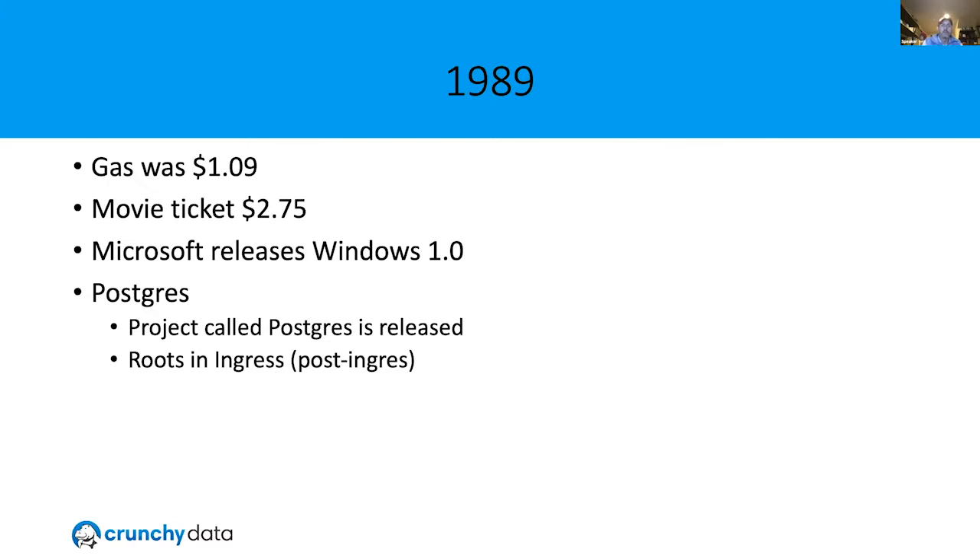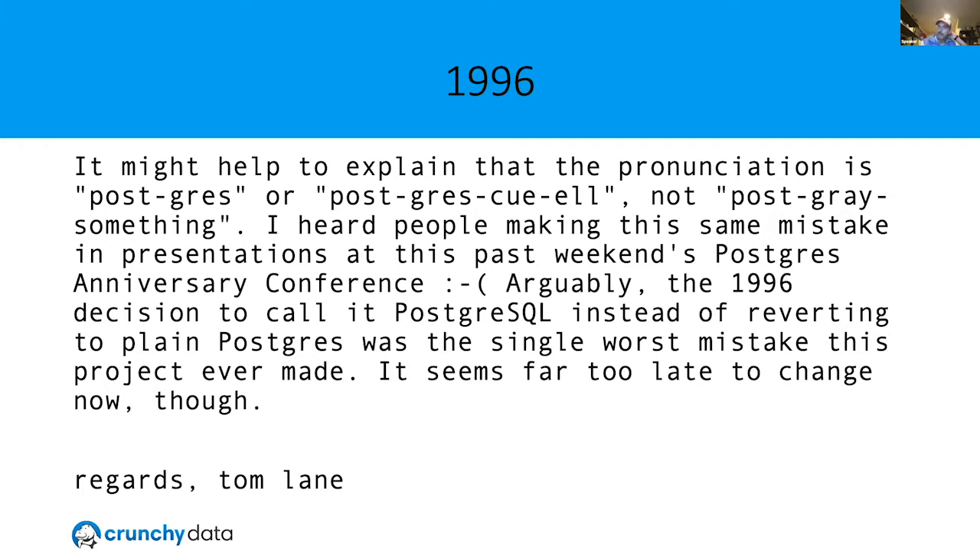Tom Lane is a top contributor to Postgres and a whole lot of open source. He helped create JPEG, TIFF, PNG — worked on those specs and co-authored LibJPEG and LibPNG. Then about 20 years ago he got bored with image formats and decided to try his hand at databases. One of the most common mistakes I see is butchering the pronunciation — almost 25 years ago there was a famous mailing list email saying we shouldn't have added 'SQL' on the end. Just call it Postgres. The other acceptable form is PostgreSQL — not PostgreSQL.